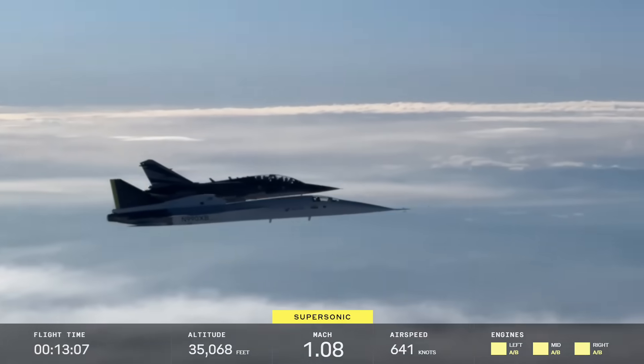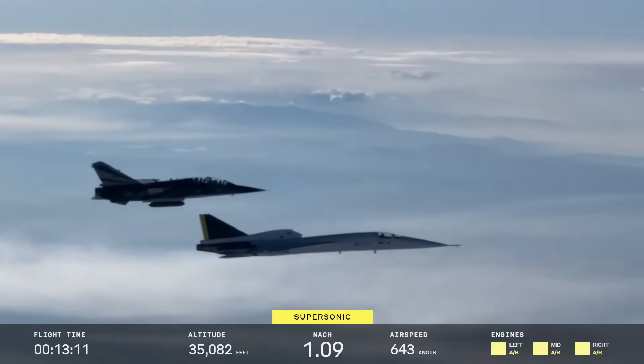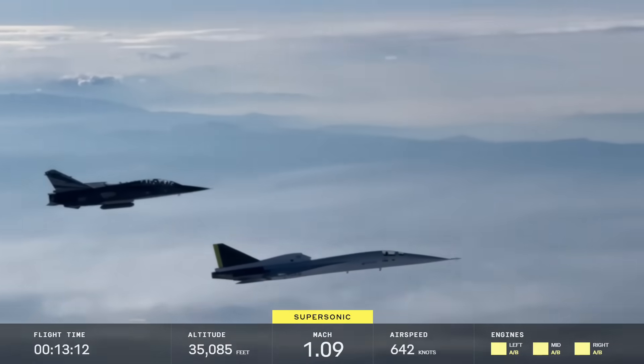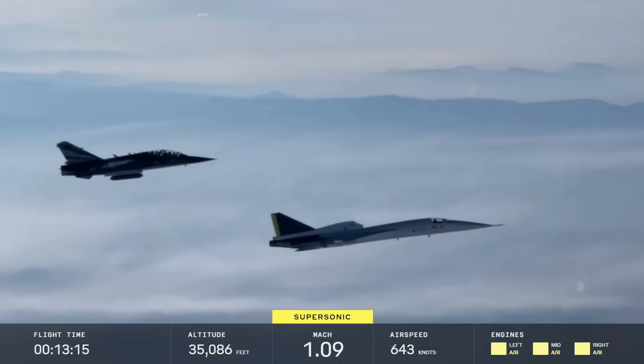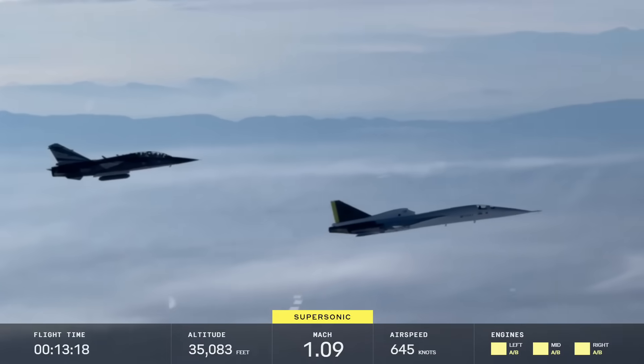You can see him visible in the cockpit there. The cockpit doesn't offer much visibility — we've discussed that in the past. Behind the XB-1, you can also see one of the chase planes. That is a Mirage. This photography is being taken, I believe, from a T-38.